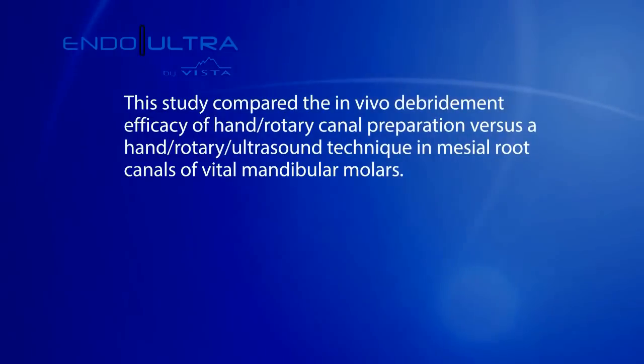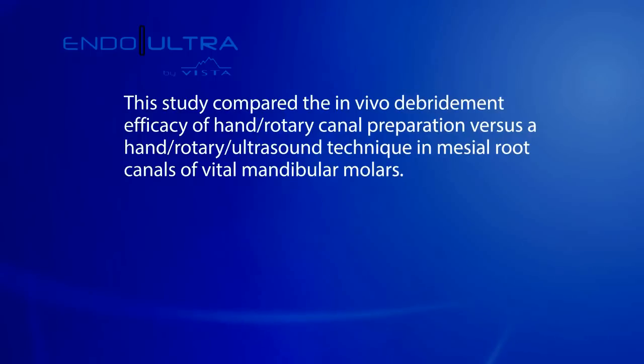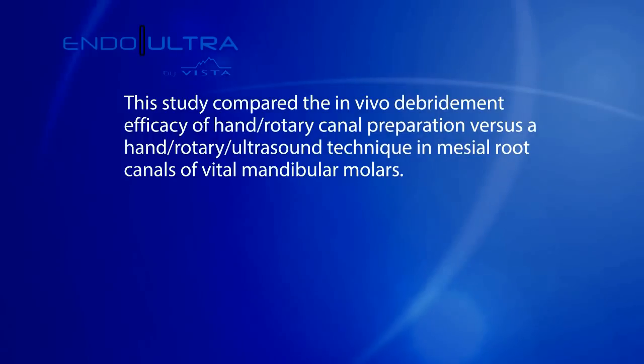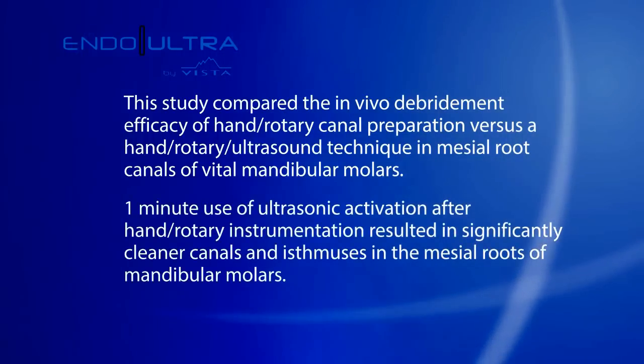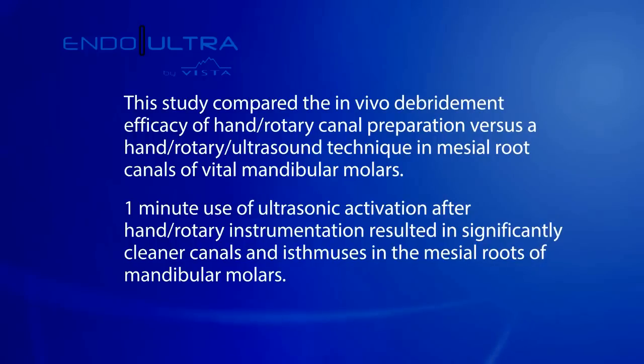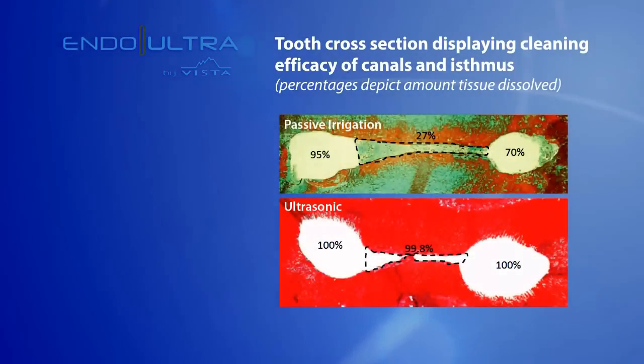Research conducted at the University of Ohio by Dr. John Neustein compared the in vivo debridement efficacy of hand rotary versus a hand rotary ultrasound technique. Dr. Neustein's research concluded that one minute of ultrasonic activation after hand rotary instrumentation resulted in significantly cleaner canals and isthmuses in the mesial roots of mandibular molars.